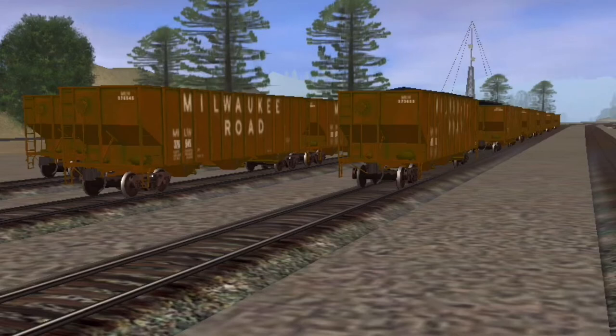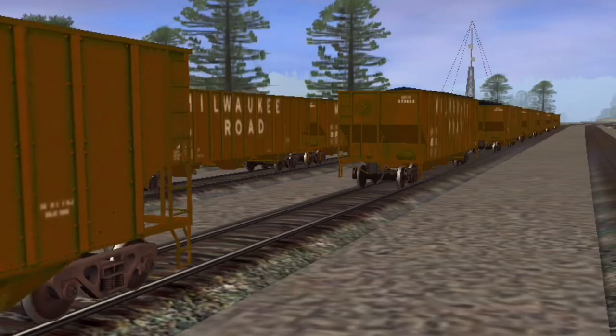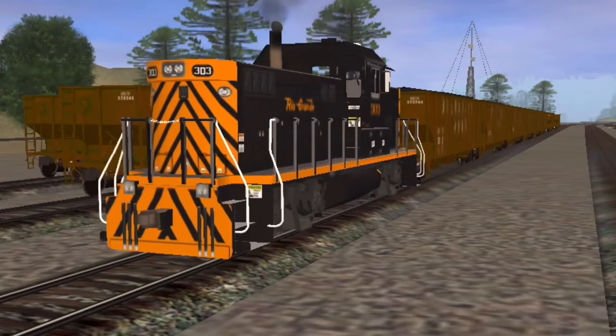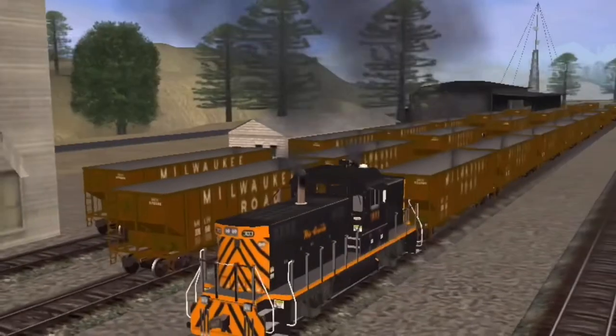Meanwhile at Roseville Yards, a new diesel switcher was busy arranging hopper cars for the next train. The new diesel was a C415 diesel locomotive.